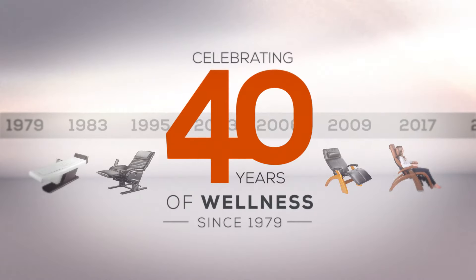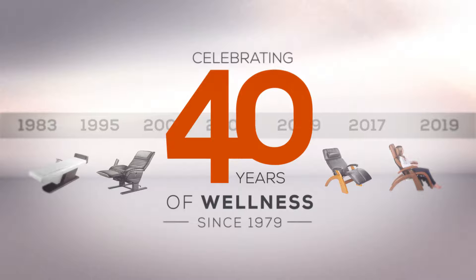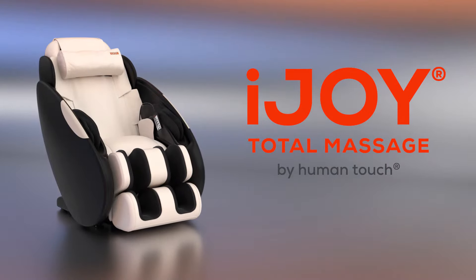For over 40 years, Human Touch has developed state-of-the-art products with patented massage systems that replicate the touch and techniques used by leading massage professionals to reduce pain and stress while encouraging relaxation. Now, Human Touch brings you the iJOY Total Massage.